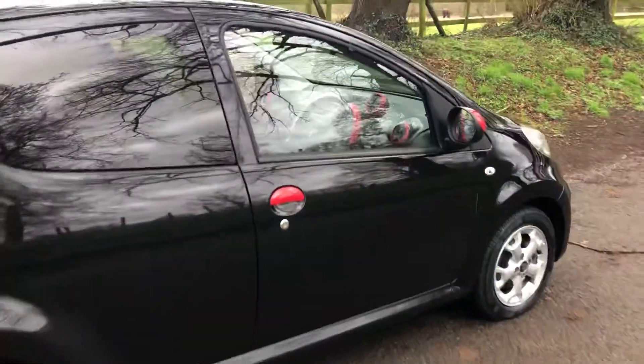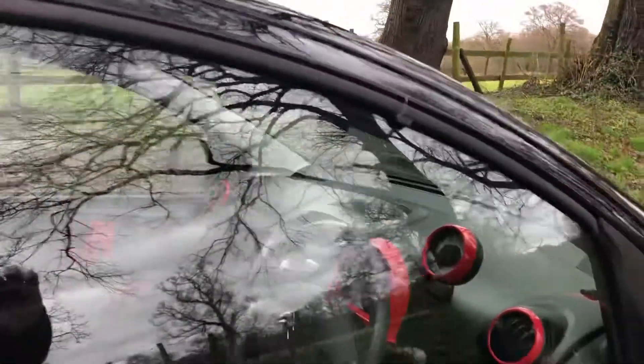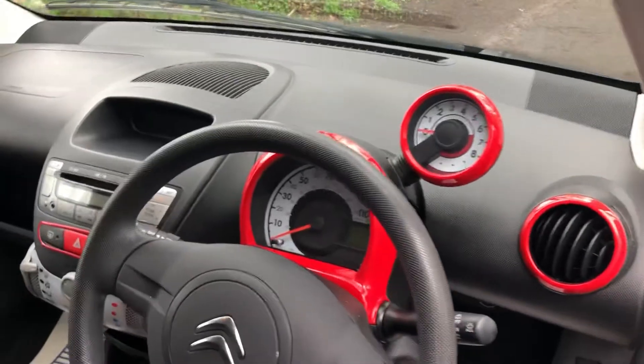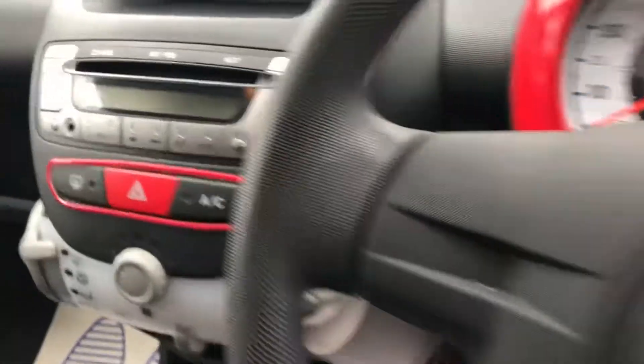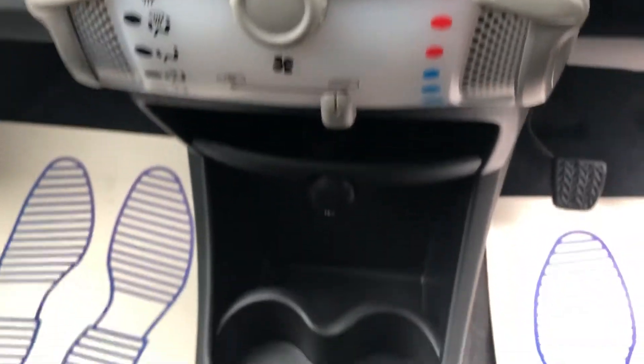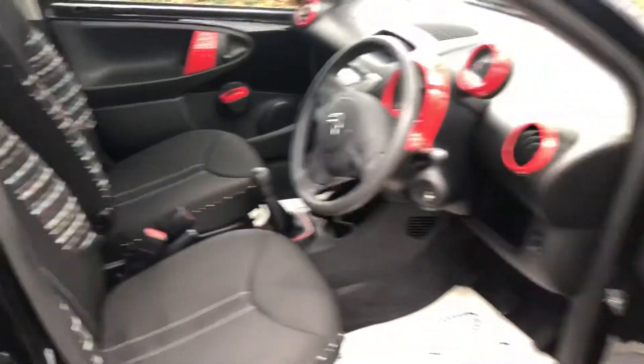Just to show you some interior features — you can see it just sets it off nicely with the blended black and red. Everything, as you can see, looks like it's new. It really does. It's in such good condition.